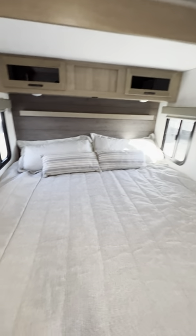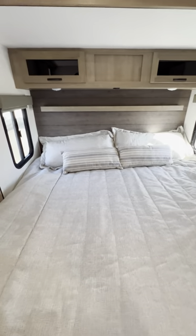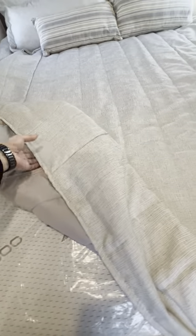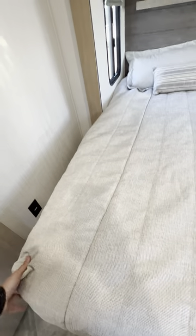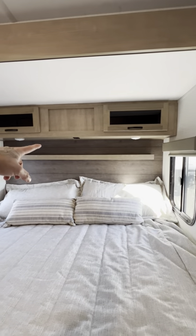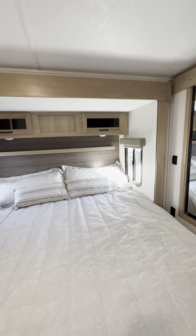You get a comforter that's fitted to this upgraded mattress. It's a bamboo mattress with a gel top built into it — really comfortable. There are outlets here and over there, plus USB ports you can use as a phone charging station or even for a CPAP machine.